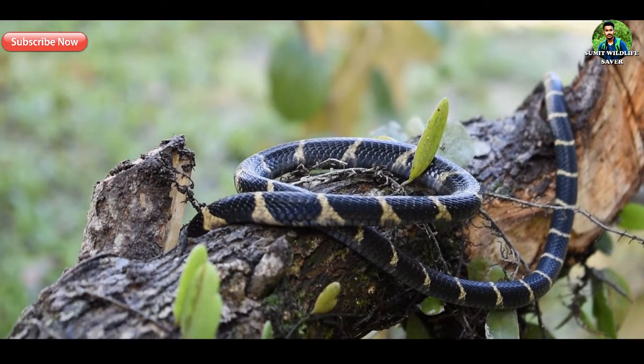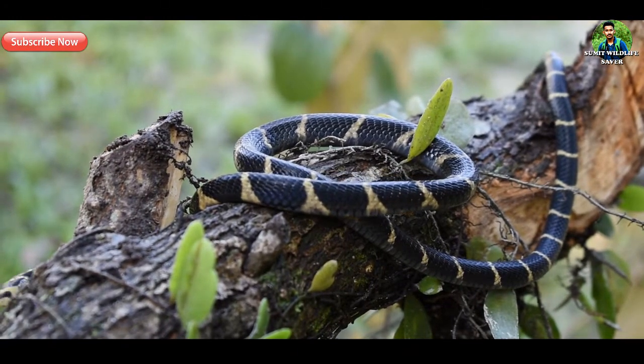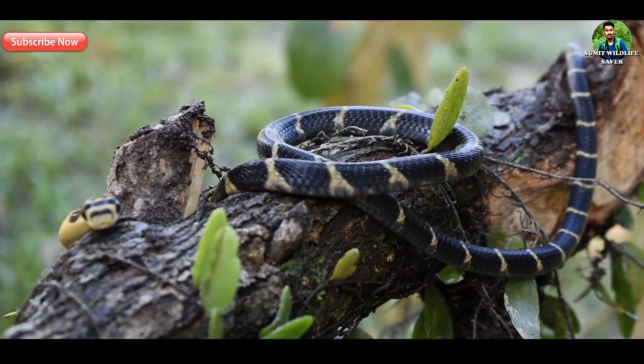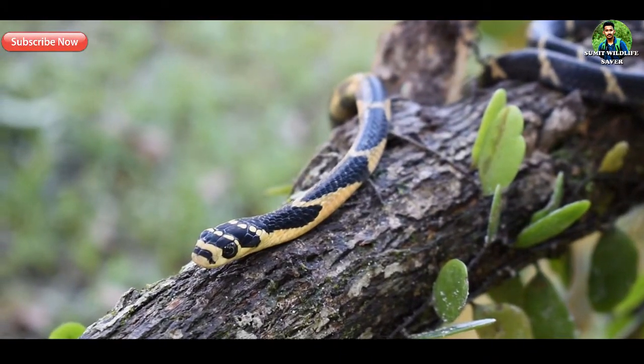King Cobra snakes are diurnal, meaning they are most active during the daytime. After sunset, they take shelter under logs, buttress roots, or termite mounds.